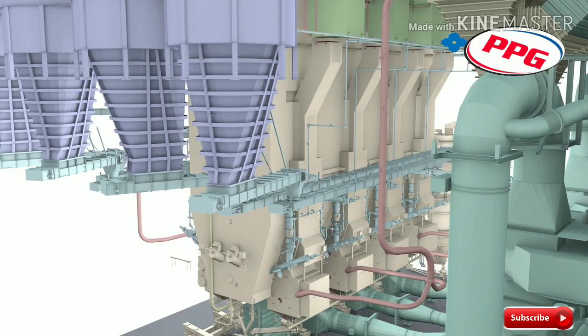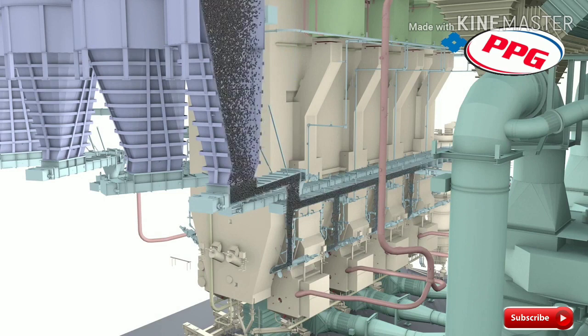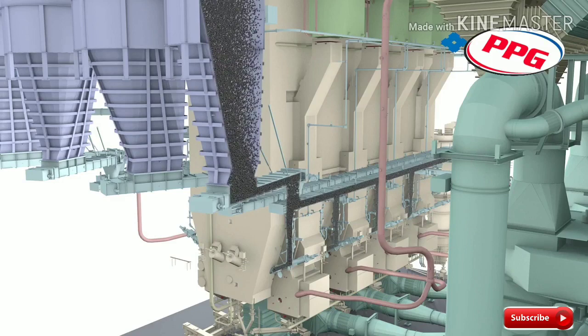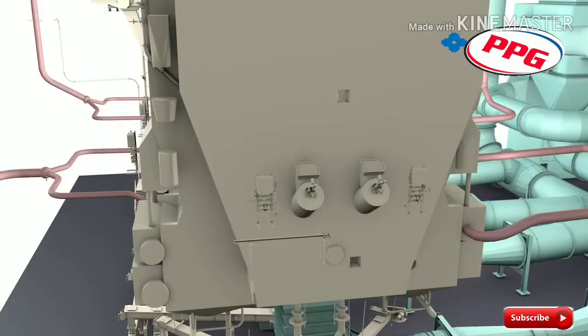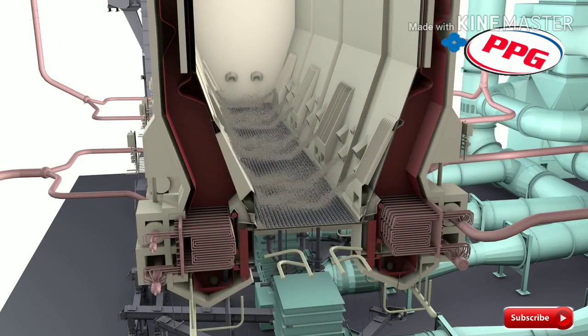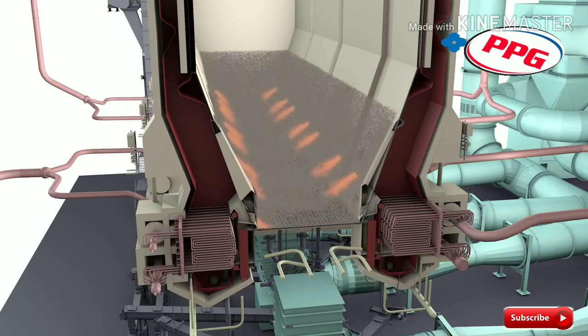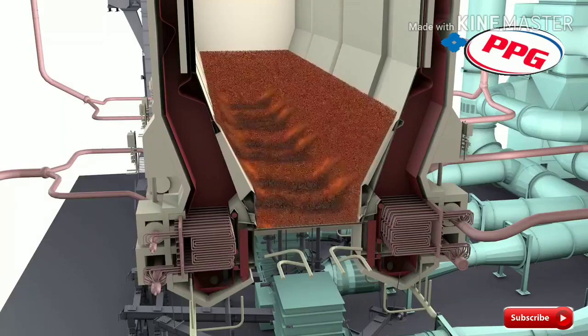Conventional coal technology requires the fuel to be finely ground and dried before entering the furnace. These steps are not needed for the CFB. Instead, the fuel is coarsely crushed and dropped into fuel chutes which lead to ports in the lower section of the CFB's furnace. Unlike conventional boilers that burn the fuel in a massive high-temperature flame, CFB technology utilizes circulating hot solids to cleanly and efficiently burn the fuel in a flameless combustion process.